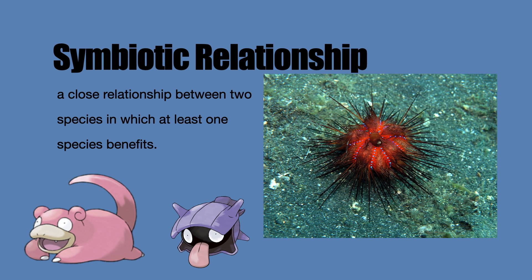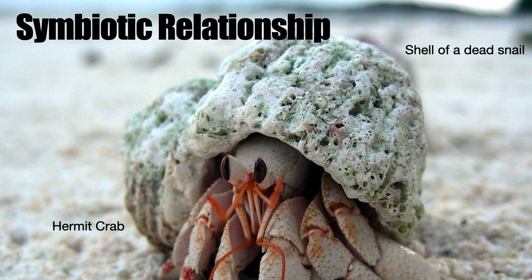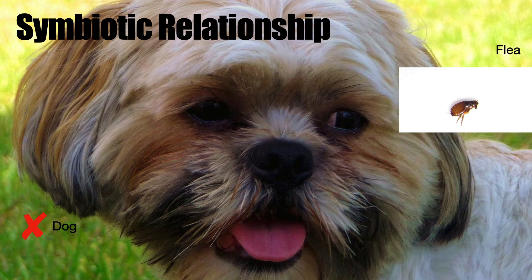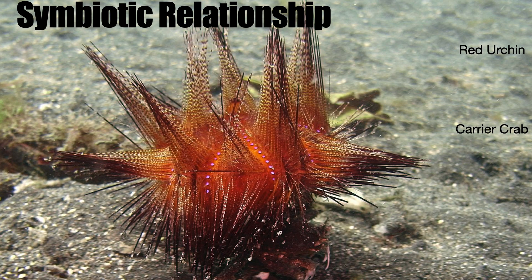Both the Pokemon and the real-world animals we've met have a symbiotic relationship — where two species have a close relationship and at least one of them benefits from it. There are quite a few different specific types. There's commensalism, like the hermit crab and the shell of a dead snail, where one species benefits while the other is not affected at all. Then there's parasitism, where one species benefits while the other is harmed — like a flea on a dog. And finally there's mutualism, where both species benefit, which is seen in the red urchin and the carrier crab. The urchin isn't too heavy to carry because their spines are actually hollow, and while the crab carries them, they provide protection for the crab.